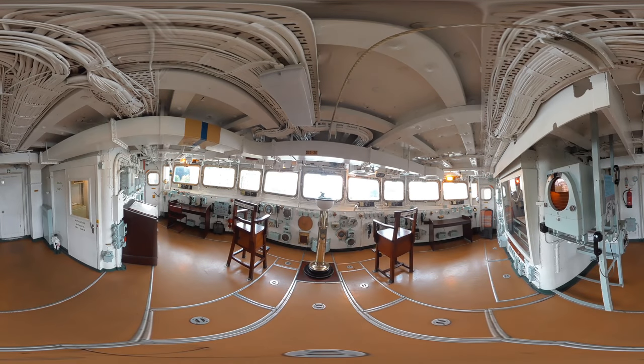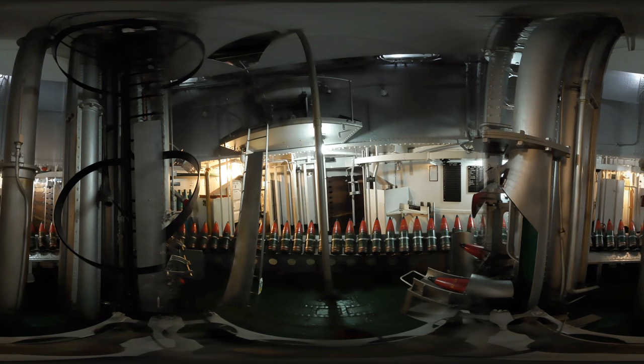HMS Belfast has got a big history really. She first entered service into the Royal Navy on the 5th of August 1939. She was promptly blown up on the 21st of November of that year. She was the Eastern Sector Bombardment Commander, there to support the troops for D-Day. Eventually into home waters for a modernisation refit in 1956 to 1959, back out to the Far East showing the flag, and eventually she stopped running in 1963 and she entered the reserve fleet.